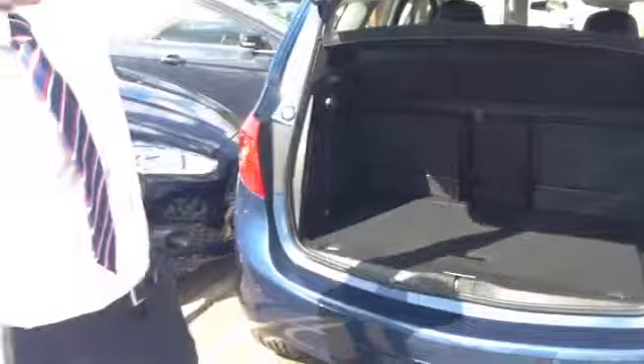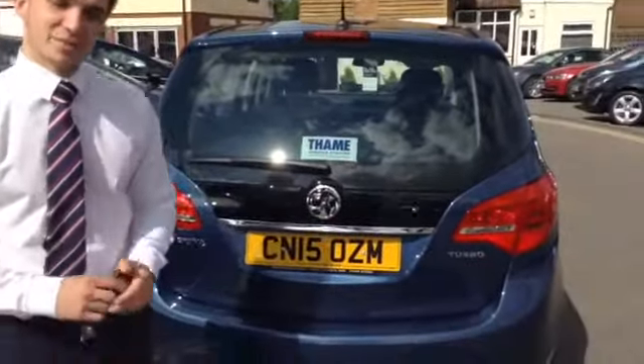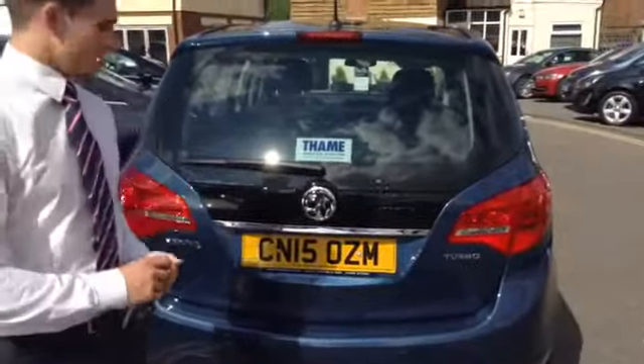So that's the 2015 Vauxhall Meriva 1.4 turbo automatic for sale at Thame Cars. Please do come on down and view it — the number here is 01844 215566.